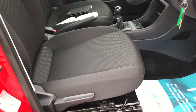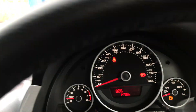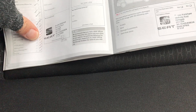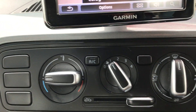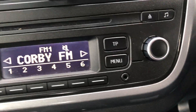There are electrical windows and a height-adjustable driver's seat. There's your mileage — 14,702 — last serviced at 14,400. I've also got a previous service stamp from SEAT as well. This one's got the sat-nav, Bluetooth, air conditioning, CD radio, and an aux port as well.